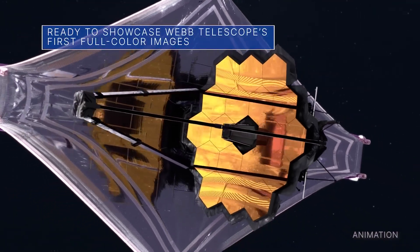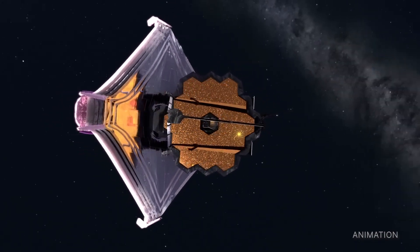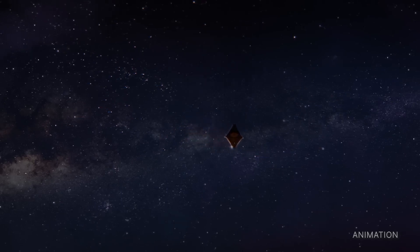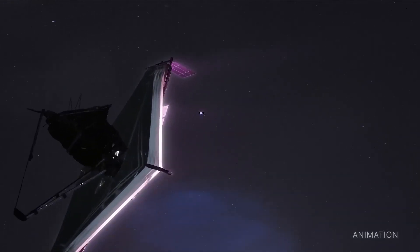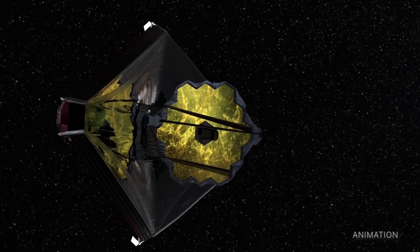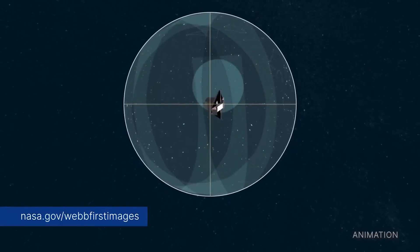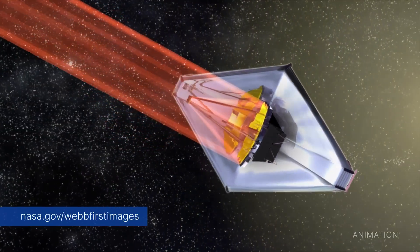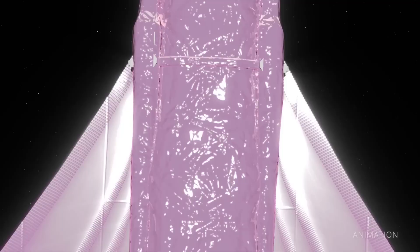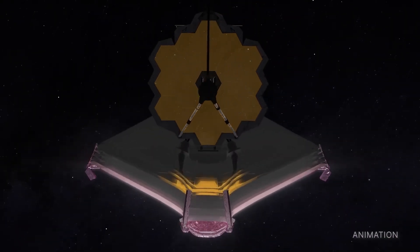The much-anticipated release of the James Webb Space Telescope's first full-color images and spectroscopic data is targeted for July 12 at 10:30 a.m. Eastern Daylight Time during a live broadcast from our Goddard Space Flight Center. That show will be available on NASA TV, the NASA app, the agency's website, and various social media platforms. As each image is released, it will simultaneously be posted to social media and to our website at nasa.gov/webfirstimages. These first images will demonstrate Webb at its full power, ready to begin its mission to unfold the infrared universe.